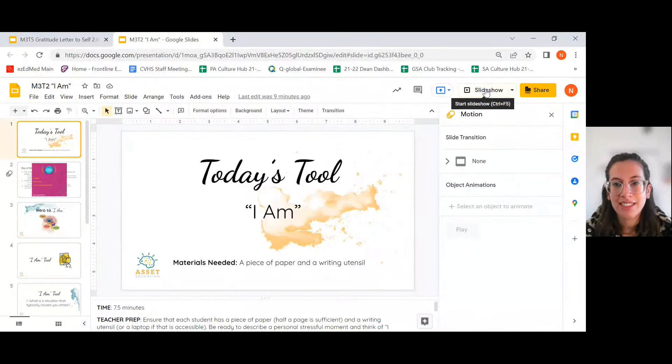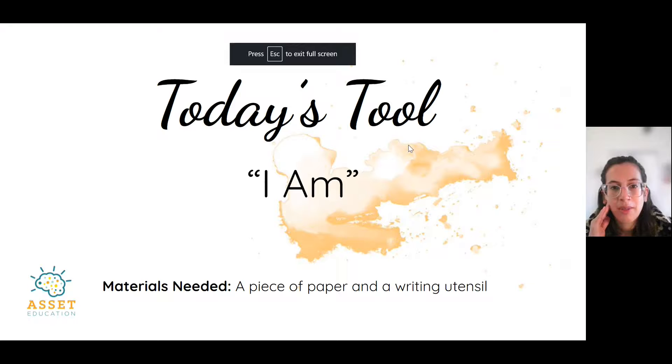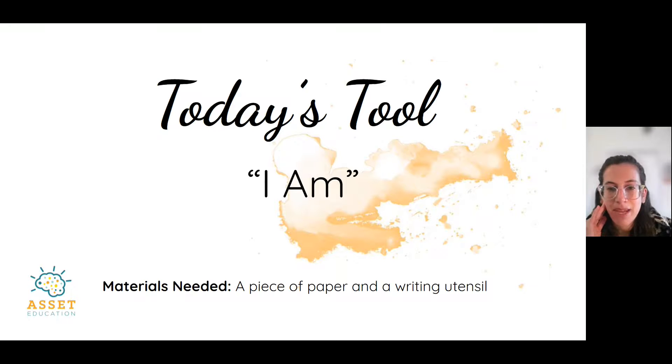Good morning, Wolves, and welcome to your Wellness Monday Advisory Lesson. Today we are going to be doing an exercise all about using different parts of our brain. But before we do that, make sure that you have a piece of paper and something to write with for our lesson today. Let's try and keep technology use low and focus on using a pen or pencil and paper.